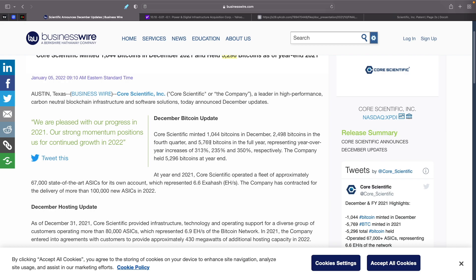This puts them in line with Mara, which has almost 8,000. Hut 8 has almost 5,000, and Riot is pretty close to that as well. This represents a year-over-year increase of 313%, 235%, and 350% respectively.